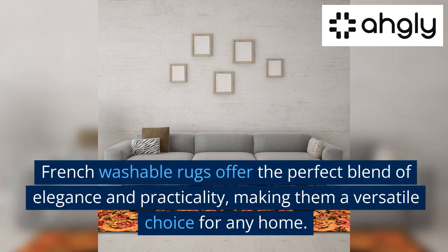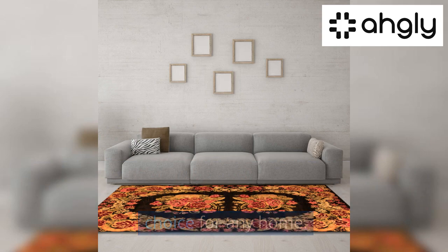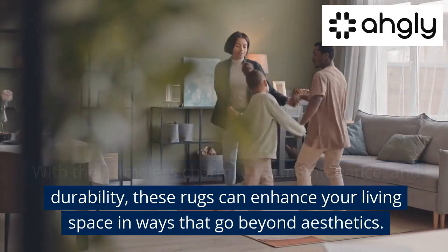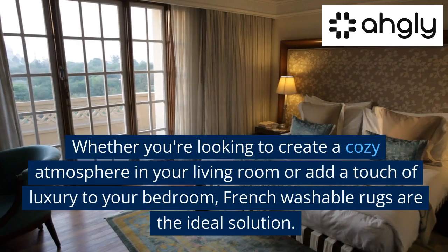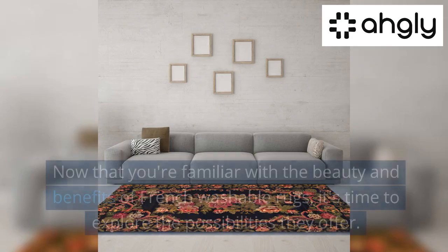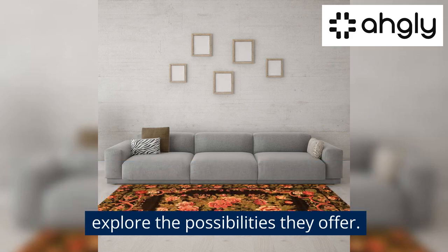French washable rugs offer the perfect blend of elegance and practicality, making them a versatile choice for any home. With their timeless charm, easy maintenance, and durability, these rugs can enhance your living space in ways that go beyond aesthetics. Whether you're looking to create a cozy atmosphere in your living room or add a touch of luxury to your bedroom, French washable rugs are the ideal solution. Now that you're familiar with the beauty and benefits of French washable rugs, it's time to explore the possibilities they offer.